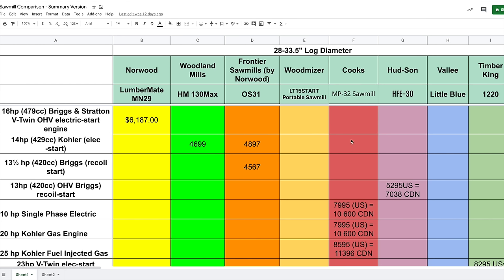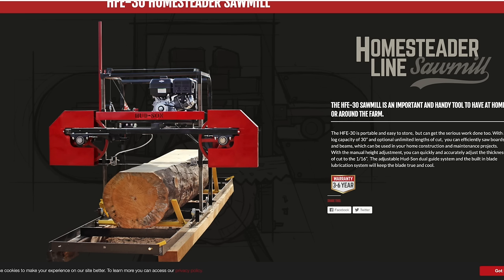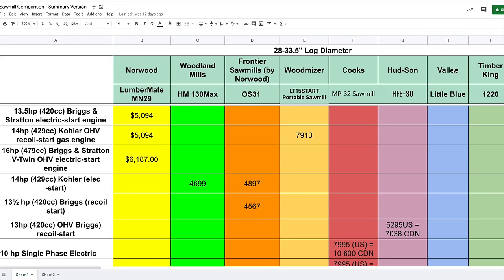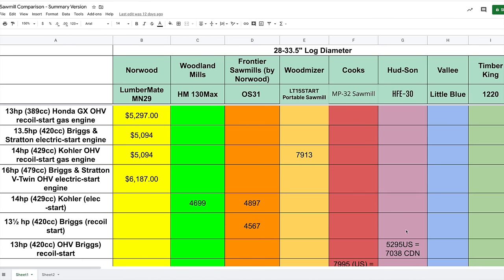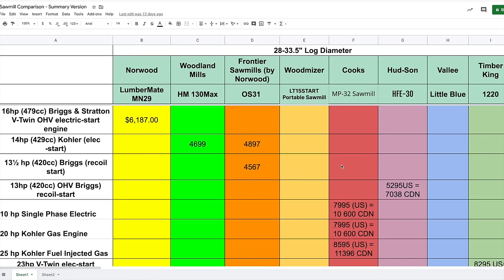The Hudson HFE30 is priced higher than Norwood, Woodland Mills, and Frontier, and a little higher than Valley as well. At $5,295 US, converting to Canadian puts you at just over $7,000 — much closer to the Wood-Mizer price point. With Hudson, you'd have to go up to their Pro Series to get an electric start instead of pull start.